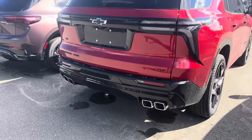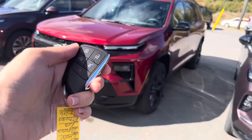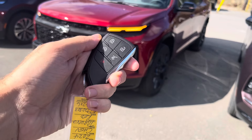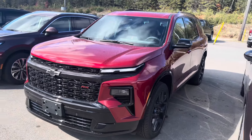It does have dual exhaust over here. The all-new redesigned Traverse also has remote start — we'll just press the lock button and then press the button twice. And that should fire up that 2.5-liter turbocharged four-cylinder.